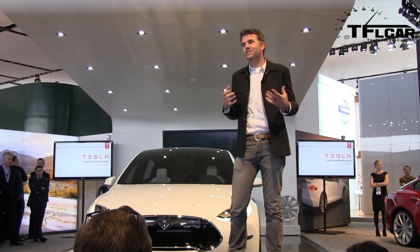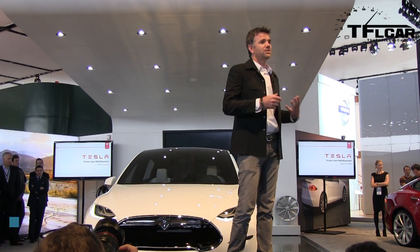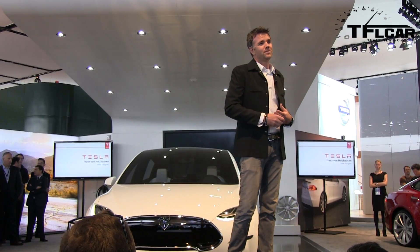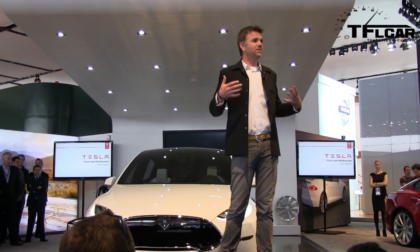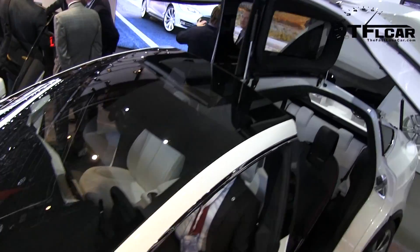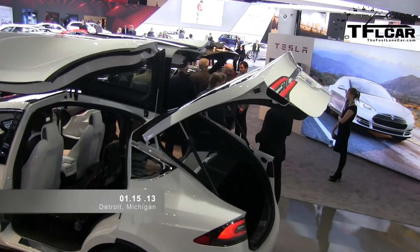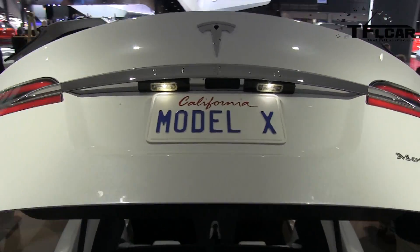We looked at the marketplace and realized that minivans are incredibly practical and serve a great purpose, but you kind of sell your soul a little bit in order to get that practicality. An SUV or crossover has all the character, style, and panache that we want in a vehicle, but not necessarily the practical usability from a customer perspective. So our goal was to blend both practicality and a sexy vehicle into one — and that's where we end up with Model X.